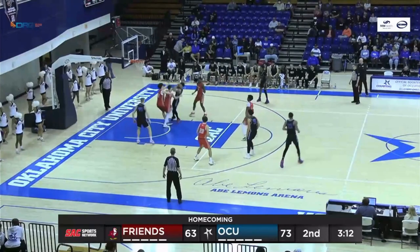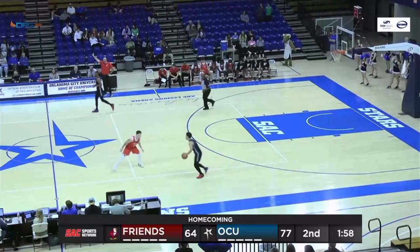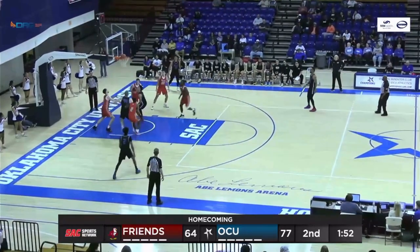Gillesis dribbles between defenders, heads right, forces it up right side and banks it in — oh my. Gillesis spins away from traffic, heads left into the lane — floater, good.